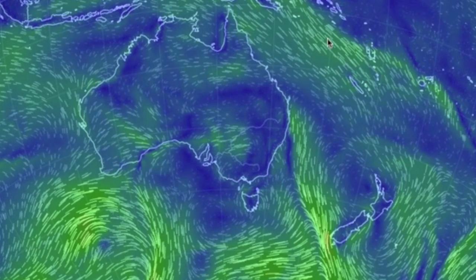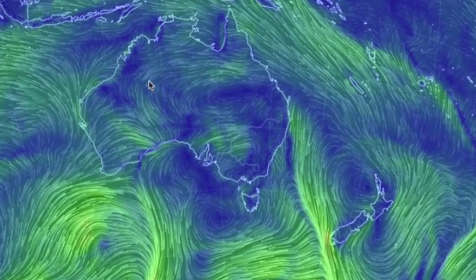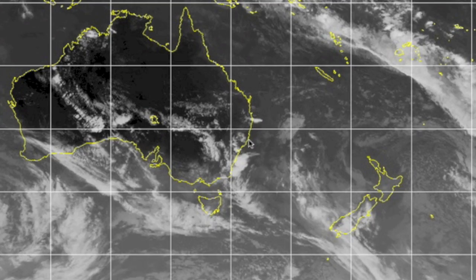Down under, you see a couple of convergences — I count three across the southern portion of the nation. Not difficult to understand why the clouds pop where they do, nor why the alerts down under seem to follow that wind drive.